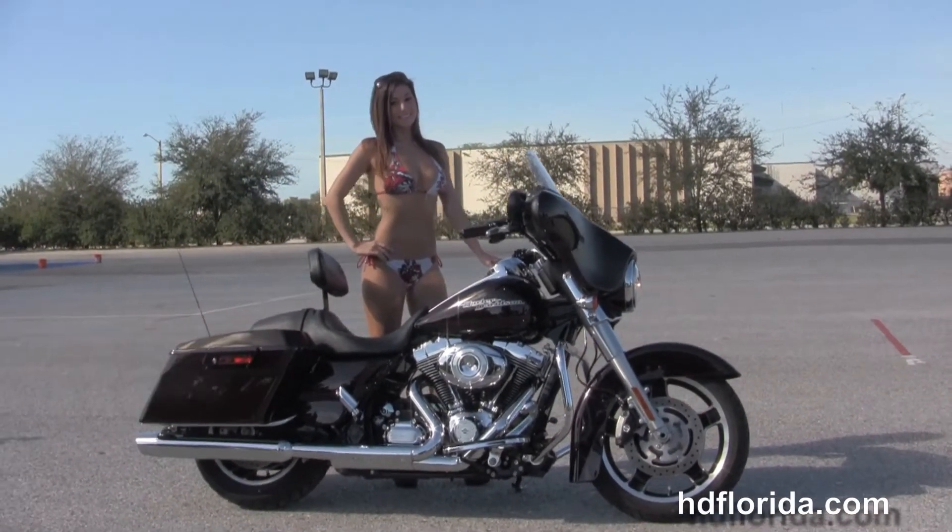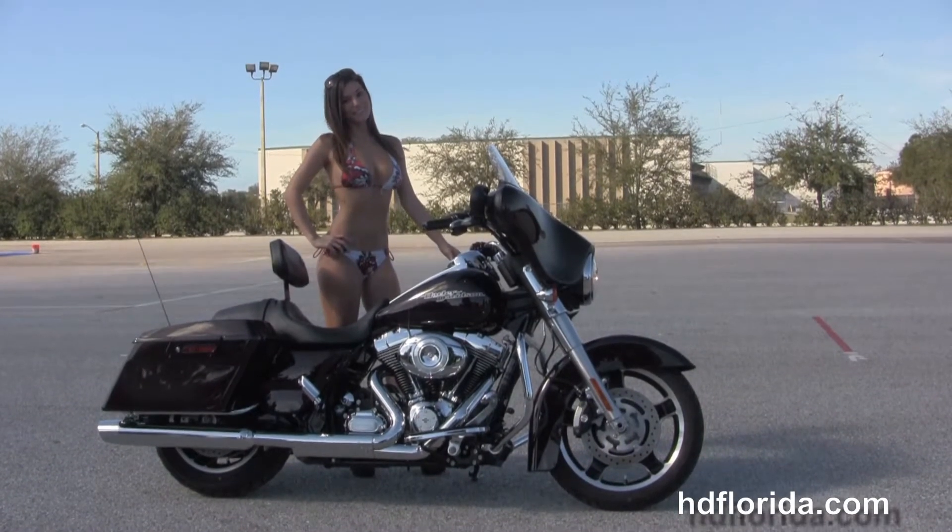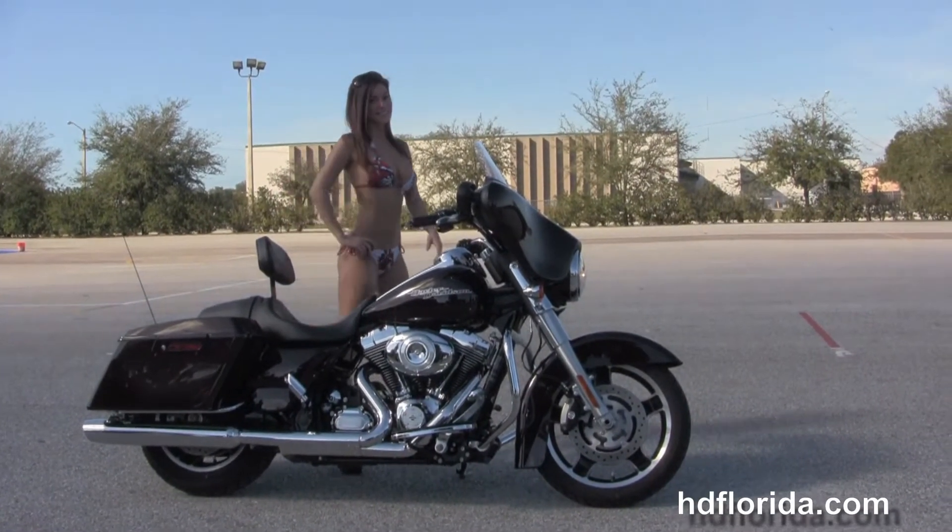Here at the world famous Harley Davidson of Brandon, all our bikes are fully serviced and safety inspected. We take anything on trade — cars, boats, campers, trailers, property — you name it, we take it, as long as we don't have to feed it.